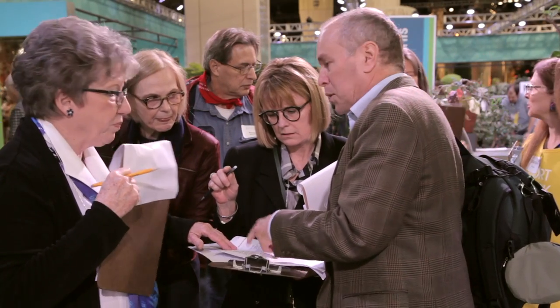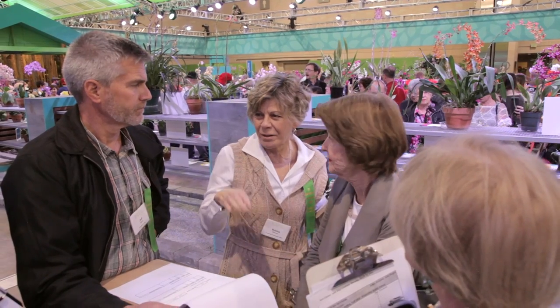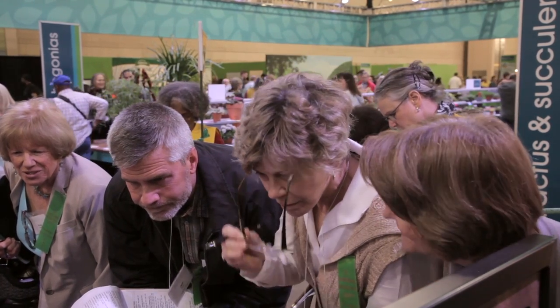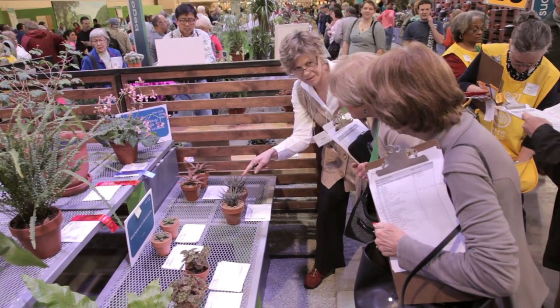The judges on these panels are very experienced judges, but each one of the judging days there are about three different panels that will have prospective judges. There will be a panel of three, and there will be one prospective judge — these are judges that are in training. It takes years and years to become a fully qualified judge, and it's tremendous experience to come judge in the Philadelphia Flower Show.